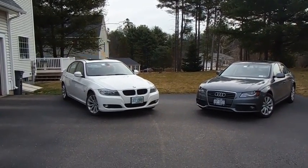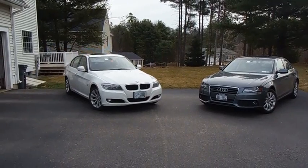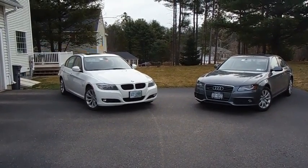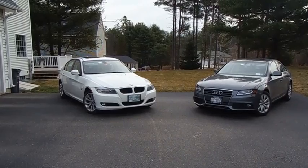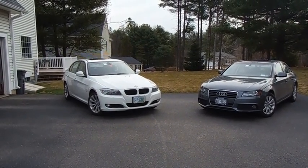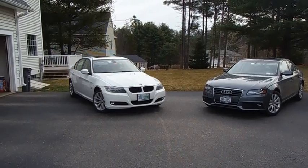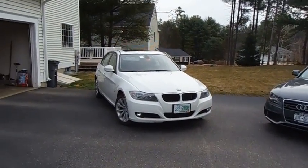Alright everyone, today I bring you a little different video. This is a comparison of my mom's 2011 BMW 328i xDrive and my aunt's 2012 Audi A4 2.0T Quattro with the premium plus package.